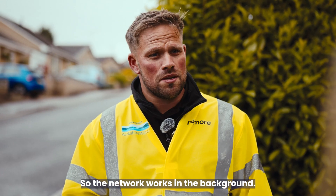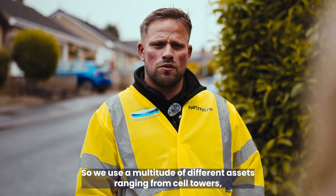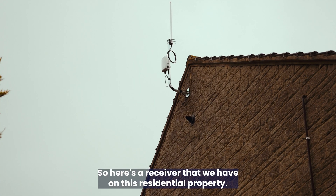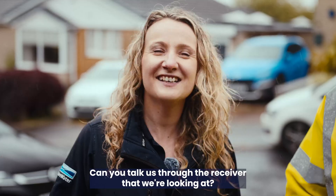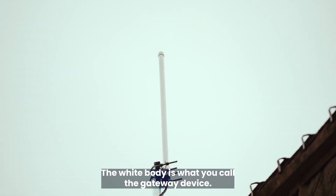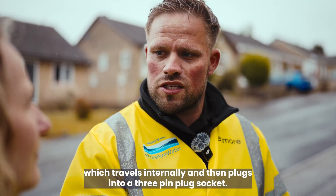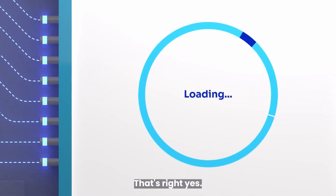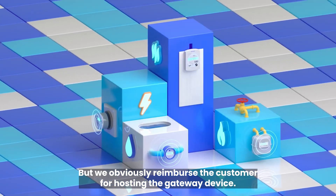How are we using it? The network works in the background — it collects the data and passes it onto your systems. How are you building the network? We use a multitude of different assets ranging from cell towers, existing infrastructure, and residential properties. Here's the receiver we have on this residential property — it's actually really subtle, you wouldn't know it was there unless you were looking. The antenna is attached to the bracket, the white body is the gateway device, and a PoE cable — power over ethernet — runs down the wall and plugs into a 3-pin plug socket. It uses around 20 pounds of electricity a year, 7 watts a day, but we reimburse the customer for hosting the gateway device.